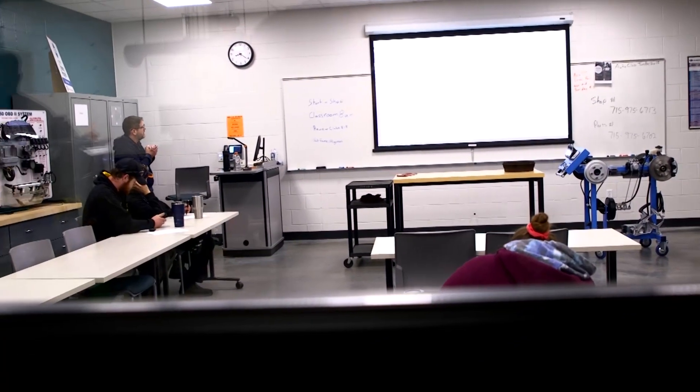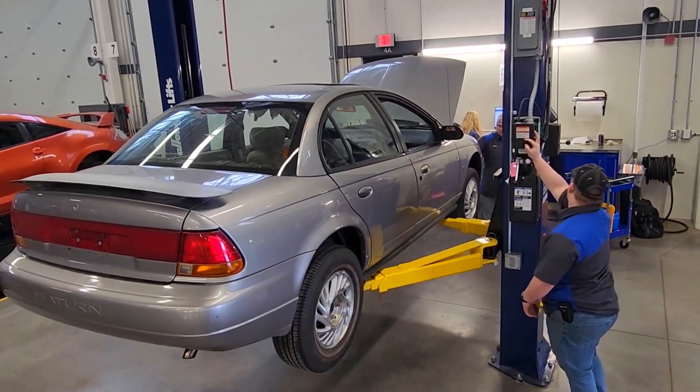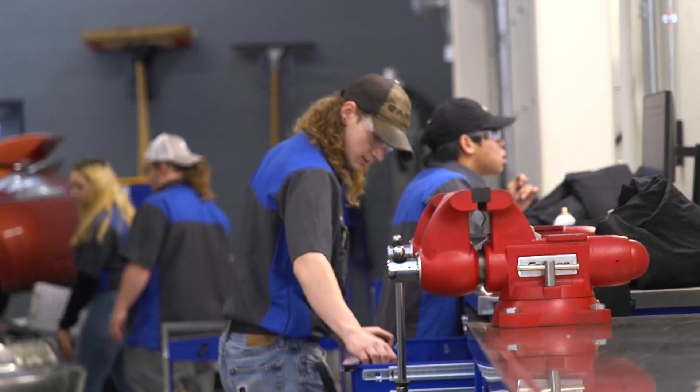It's nice to be able to see what we're doing in the classroom and then come out here and actually do it hands-on. I think the way they've broken it down has been really helpful for a lot of us with the new facility.